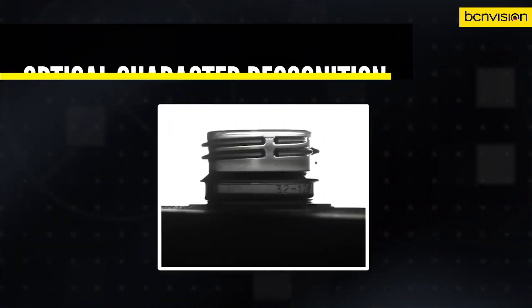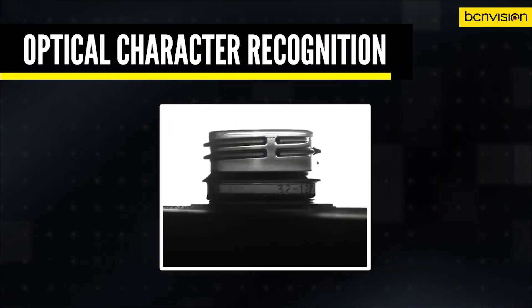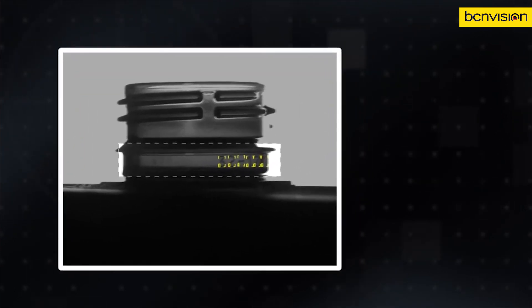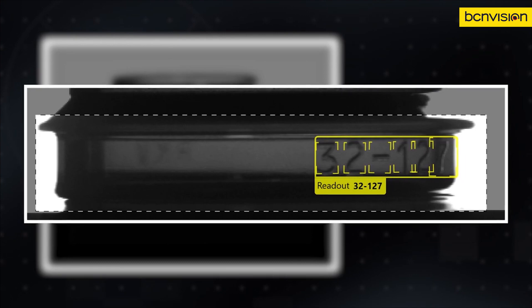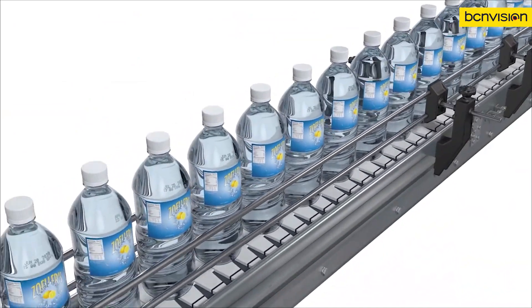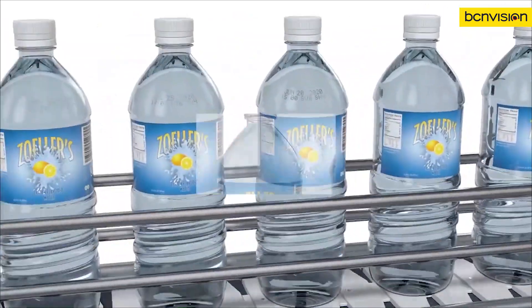Hiding somewhere on almost all consumable packages lies a date or lot code. Oftentimes, these codes are printed or etched onto surfaces that make it hard for a machine vision system to read. OCR is a challenging process under ideal conditions, but confusing backgrounds, low print quality, and variable lighting make it even more difficult.